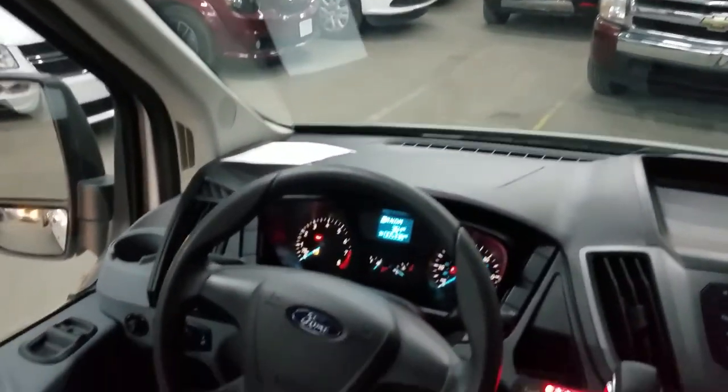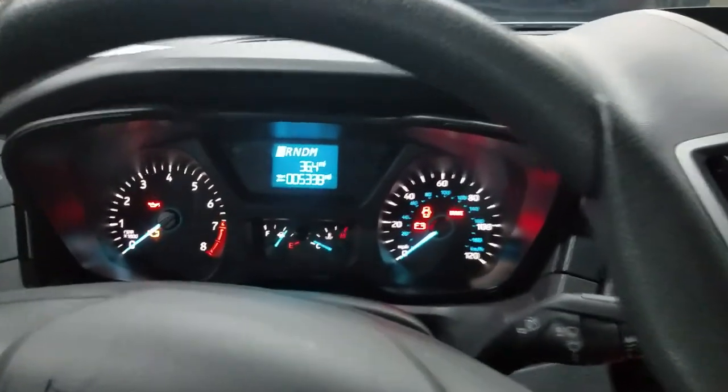All the ventilation in the back for the rear air. All the shoulder harnesses for the seat belts. This van's basically brand new condition — it's top of the line. You can see 5,338 miles on it.